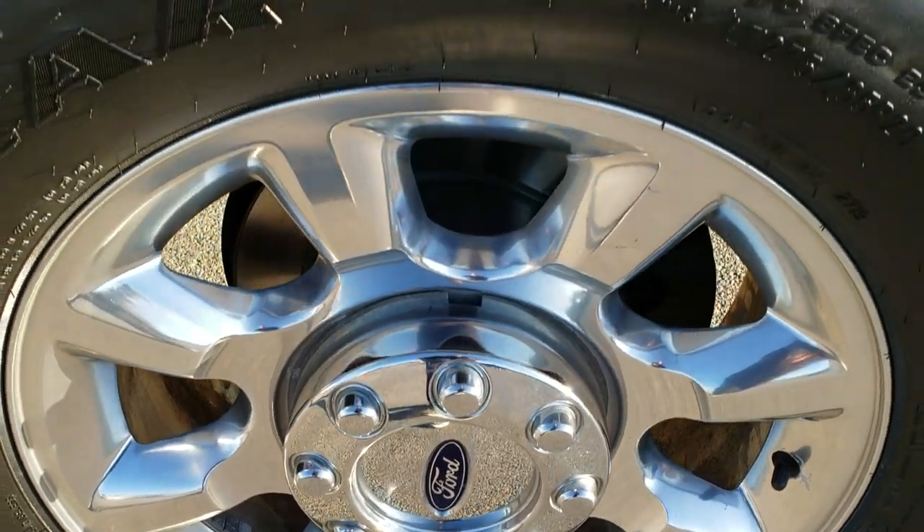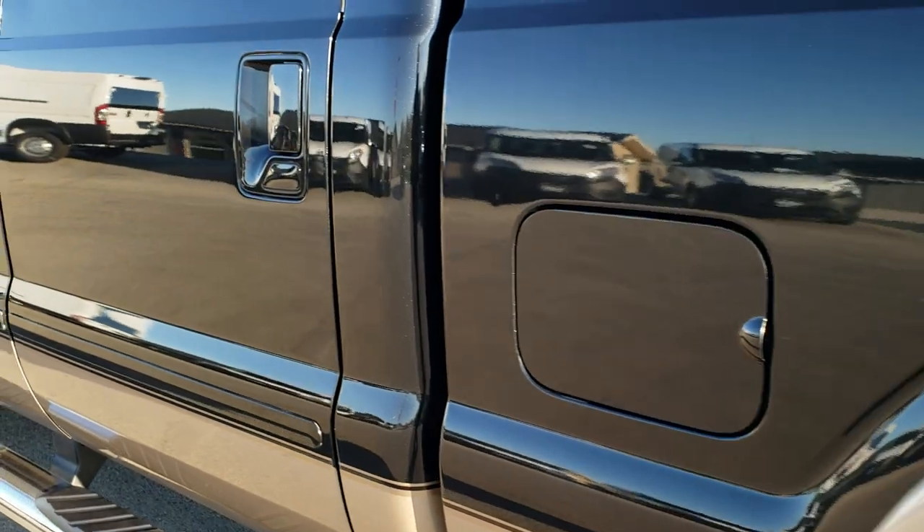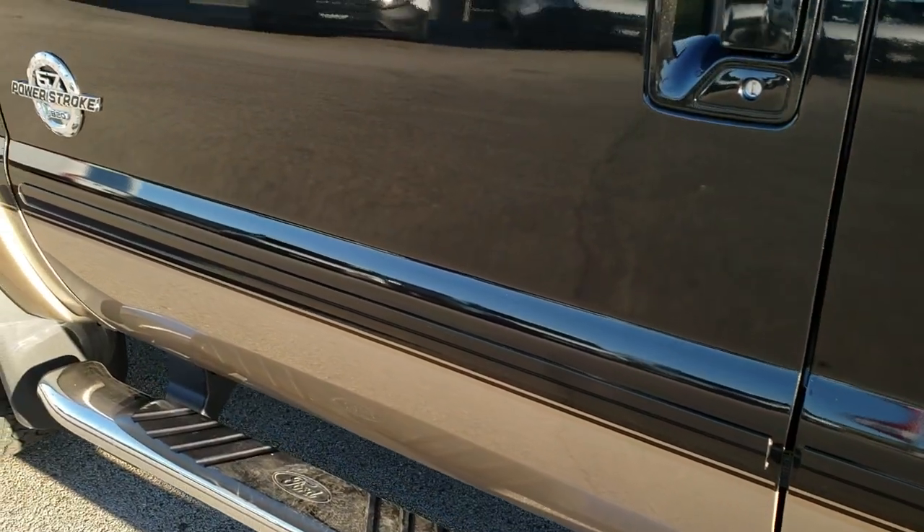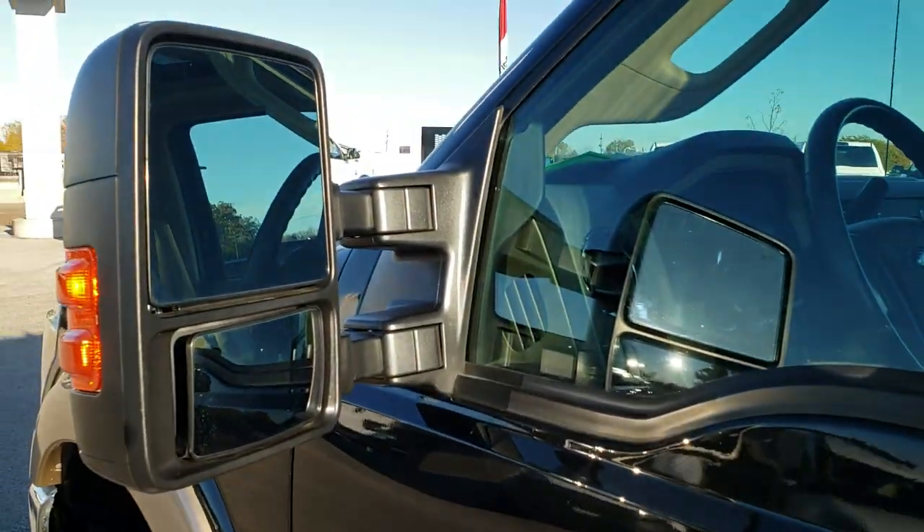The back rim is absolutely perfect and that tire is brand new as well. Down the rest of the side of the truck it's very nice and clean, and the factory chrome step bars are all in great condition.